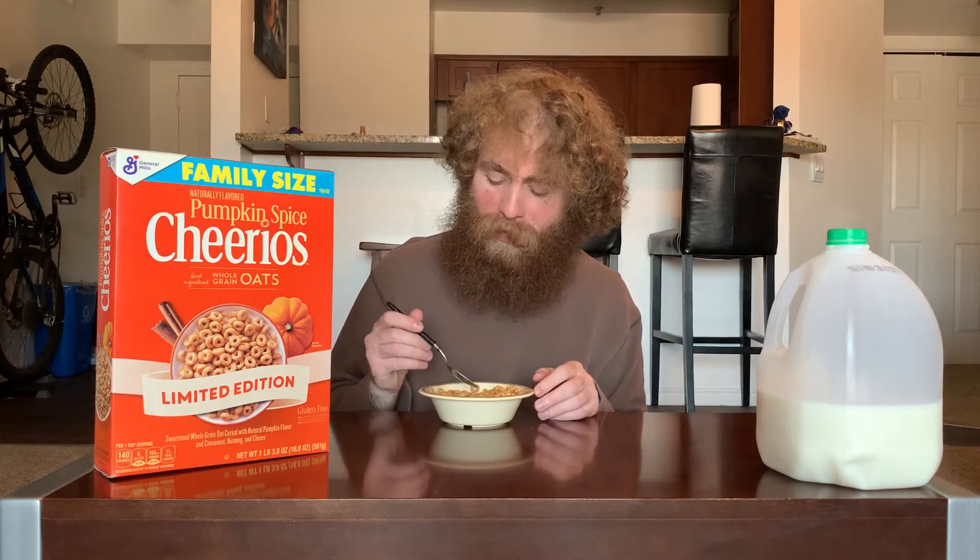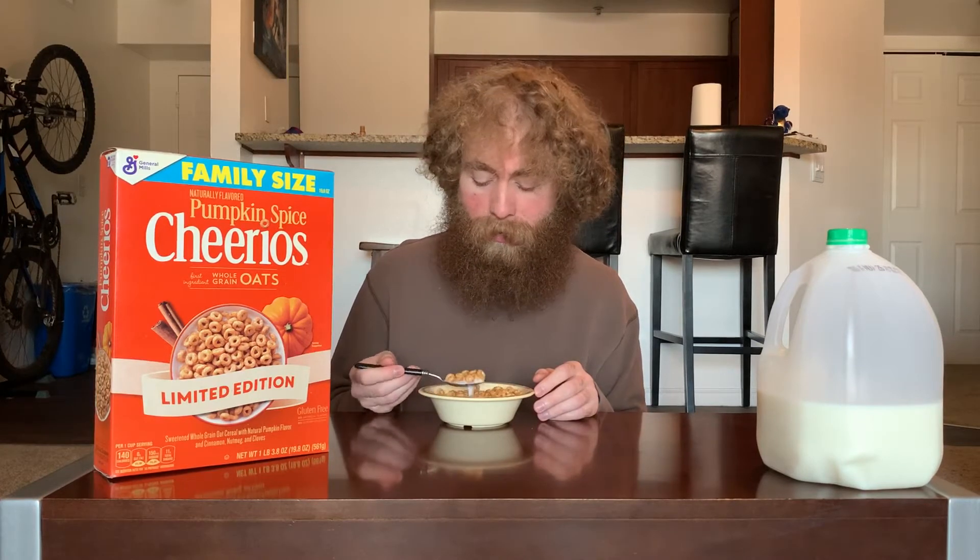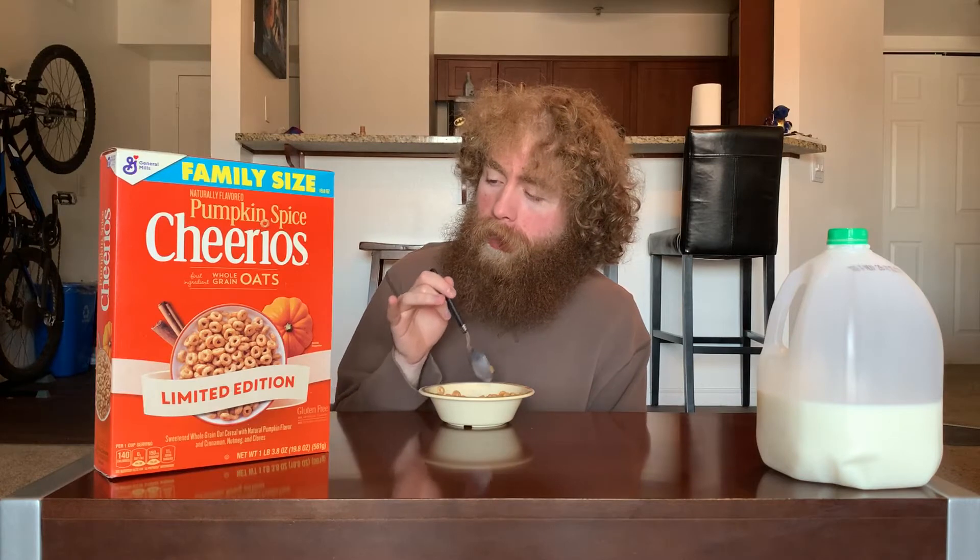Definitely picking up those other spices in there. Totally different taste than the pumpkin spice Frosted Mini Wheats — I expected them to be a bit closer. This is actually quite different; it's much warmer, I guess is the word. I looked at the ingredients for the Frosted Mini Wheats and they have a lot of those same spices, the only difference being this uses cloves and that one used ginger.